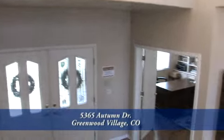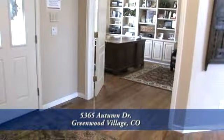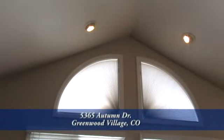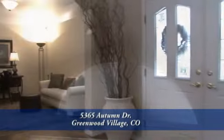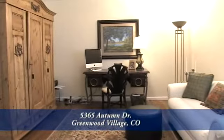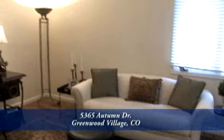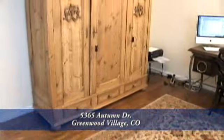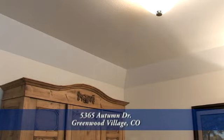Before we head upstairs, I'd like to point out two additional rooms off the foyer. One is the study with built-in cabinets, vaulted ceilings, and Palladian windows. The second room is currently being used as a sitting room, but many people would use it as a formal dining room — it can easily seat 12 and also has a coffered ceiling.